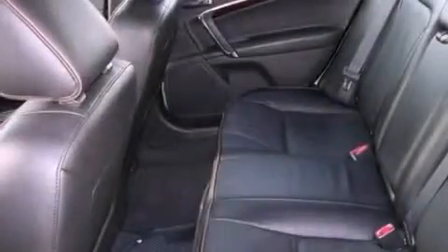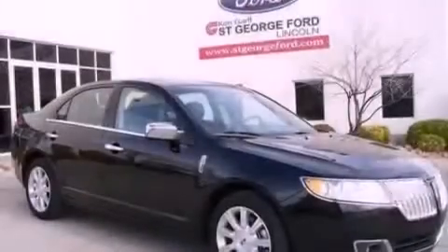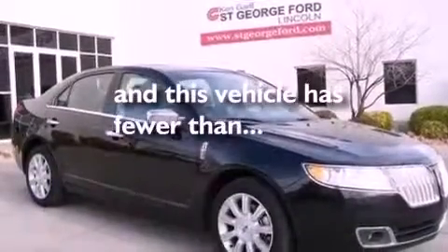Also included are front fog lights, an anti-lock braking system, an auto-dimming rear view mirror, and this vehicle has less than 25,000 miles.